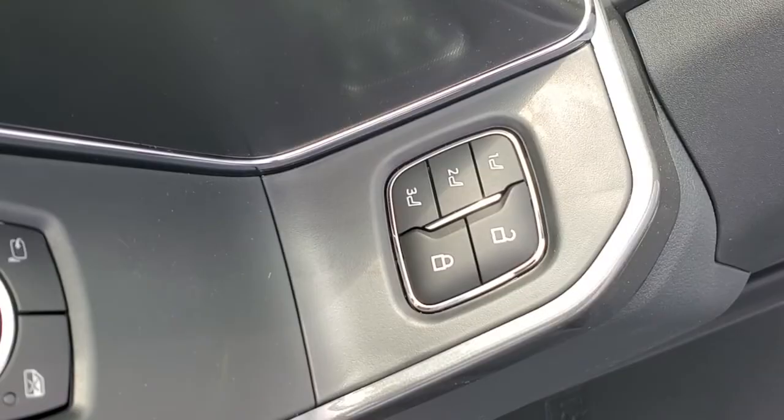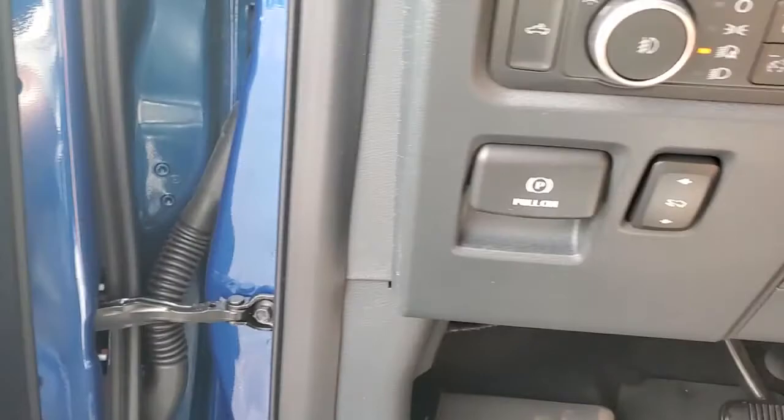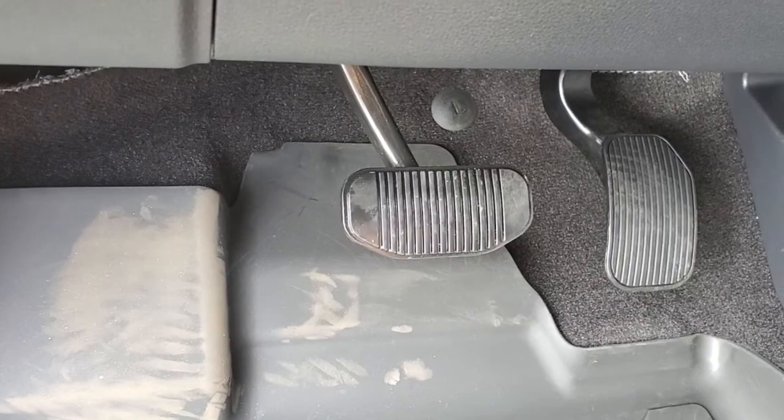Here is your power windows and door locks, and you also have your memory seats right there — three on each side. It's got the nice stereo system in it. You have the full power seat right there.